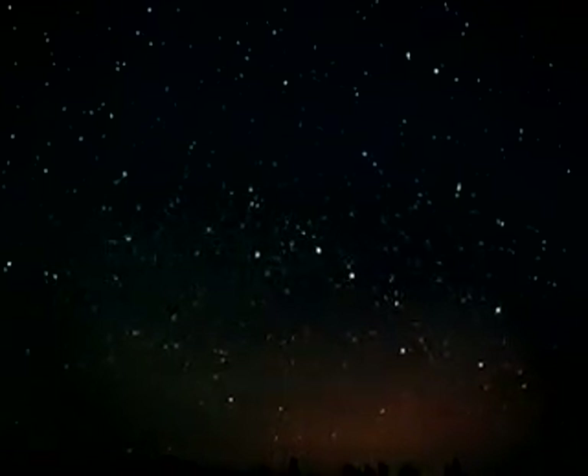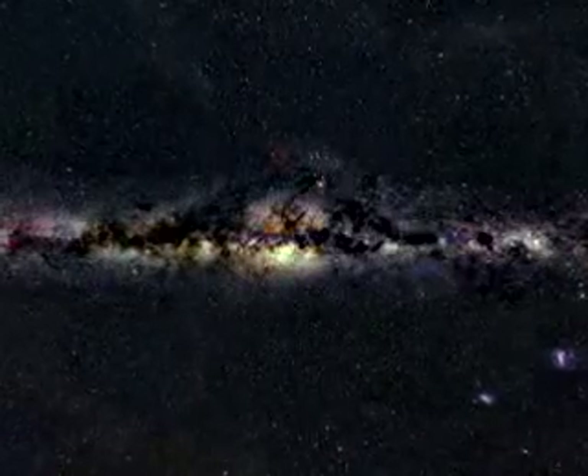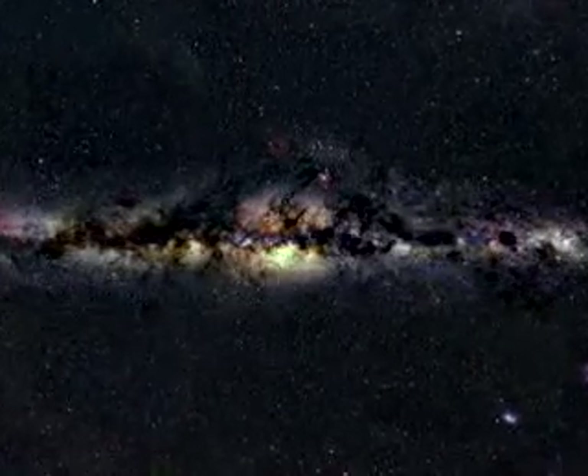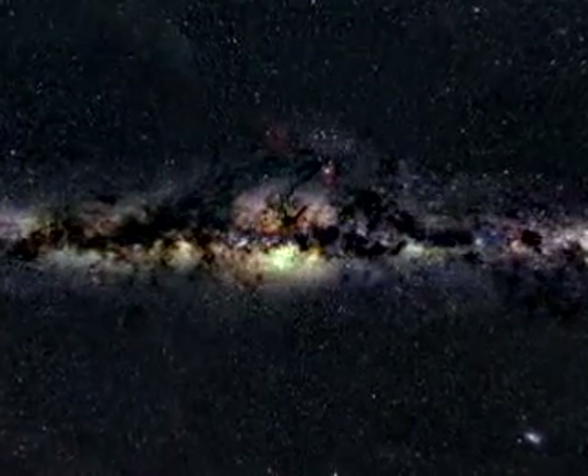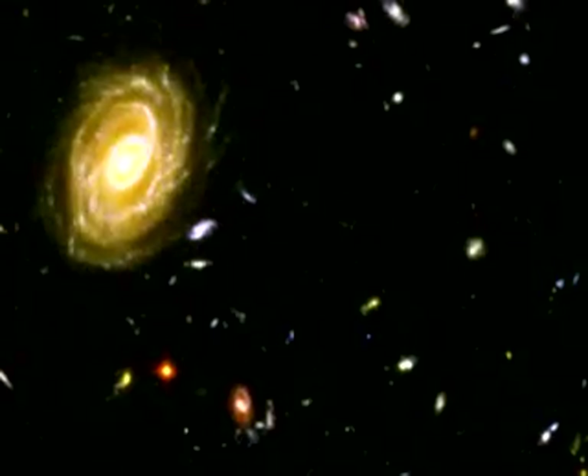All the stars we can see with the naked eye make up only a small part of a huge disk-shaped collection of a hundred billion stars we call the Milky Way Galaxy. Our galaxy is only one of an estimated 100 billion galaxies in the universe.